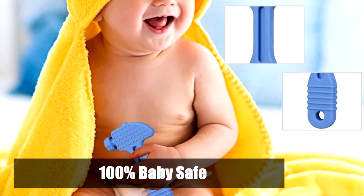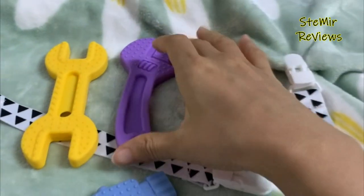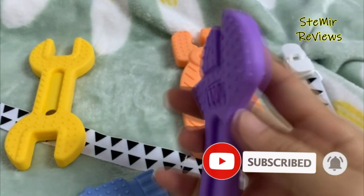Freezable and with pacifier clip for newborn babies. Four different colors and shaped teethers for babies 0 to 6 months and 6 to 12 months. Bright color for visual stimulation. Baby teething toys perfect for your baby, nephew, grandkids, or your pregnant friends — a great baby shower gift.